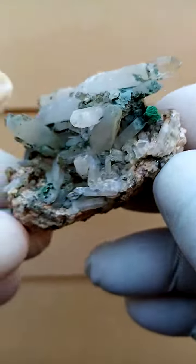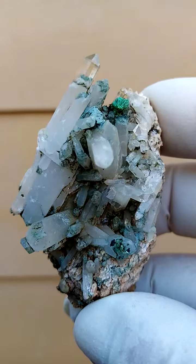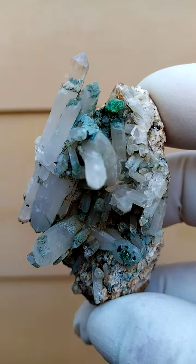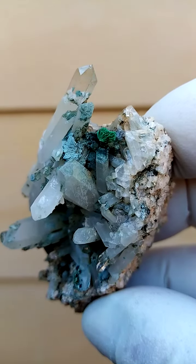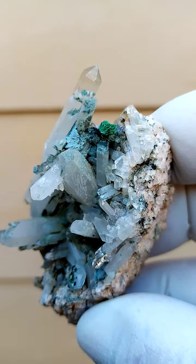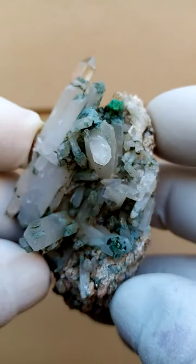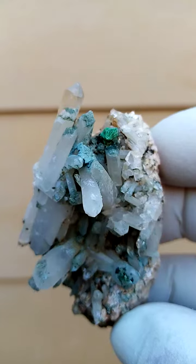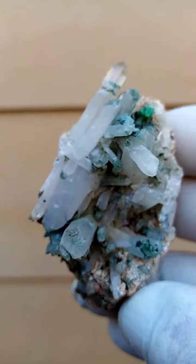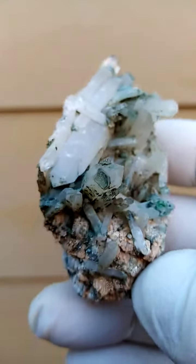We have this quartz with almost a greenish undertone, which could be some fuchsite mica. Sitting on here, and quite interesting about this piece — I do need to look under magnification — we have something which may be, let's see that little green formation over there, it could even be Torbenite, which in itself is quite strange for this deposit. Usually we just find the hematoid ferruginous hematite-included quartzites.